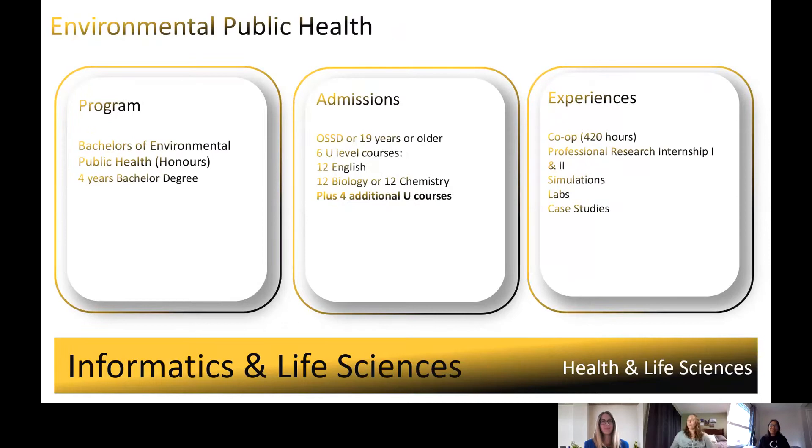Now we're going to talk about the Bachelor of Environmental Public Health, also known as BEPH or EPH. This program is an innovative four-year program that includes a co-op and prepares graduates for a number of progressive public and private sector careers as environmental public health professionals. It has been accredited by the Canadian Institute of Public Health Inspectors, or CIPHI. The EPH focuses on disease prevention and creating healthy supportive environments, including assessment and control of factors in the environment that target disease prevention and positively impact population and community health.